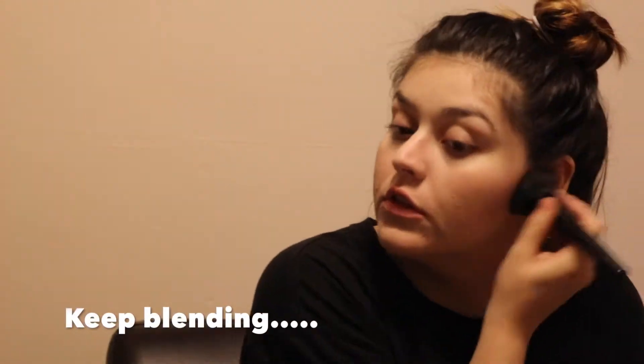I know I'm not the only one who does this. I always keep blending, or if not, it streaks on my face a little bit.